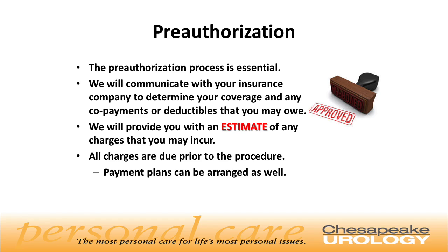Pre-authorization for the procedure is essential. We will communicate with your insurance company to determine your coverage and any co-payments or deductibles that you may owe. We will provide you with an estimate of any charges that you may incur. All charges are due prior to the procedure, and payment plans can be arranged as well.